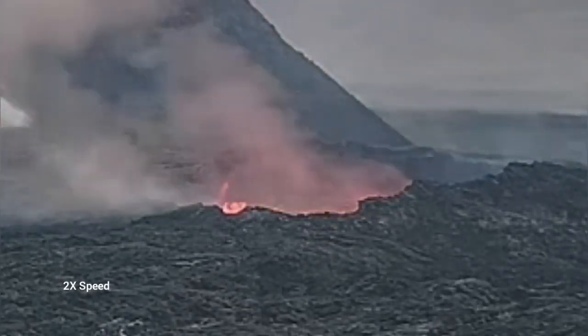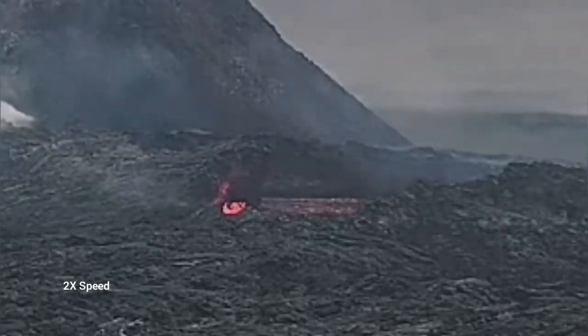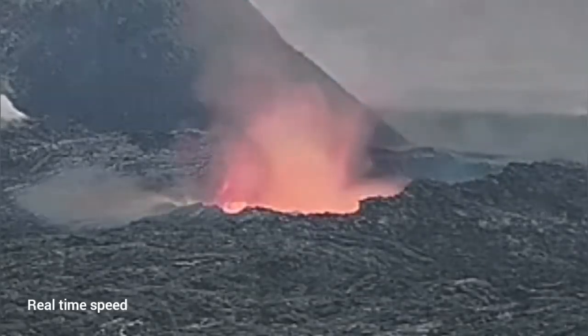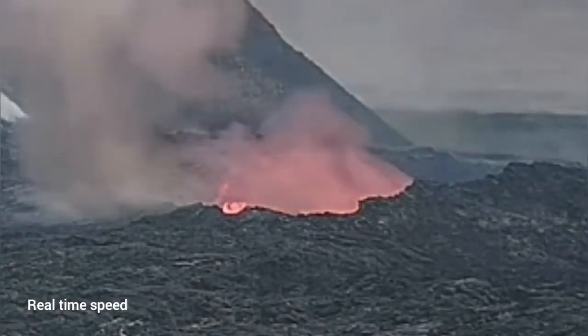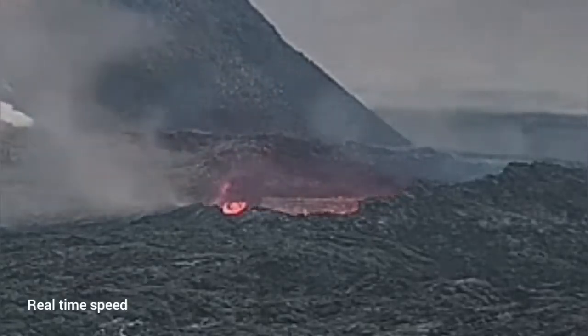I will play it again for you in real time so you can see actually how it collapses. You can see the first part collapsing is closer to us. So if anybody was there thinking that they were away from the rim of this lava lake, they would have been the first to go down if the collapse was happening at that time.